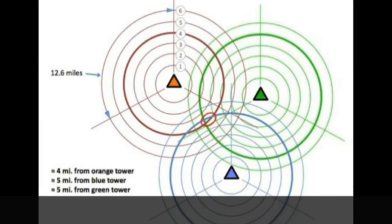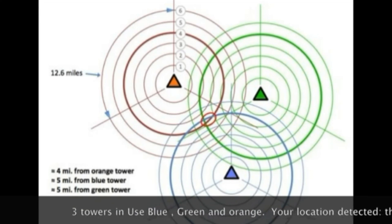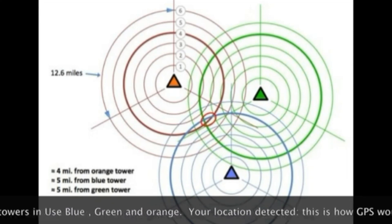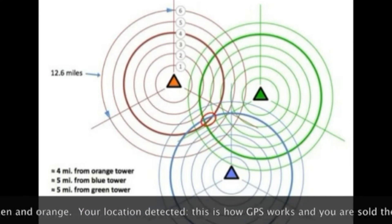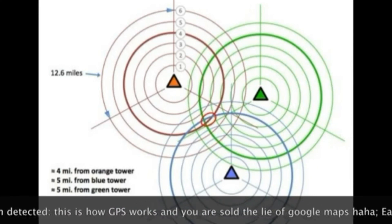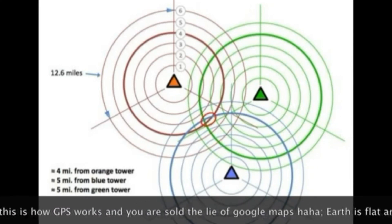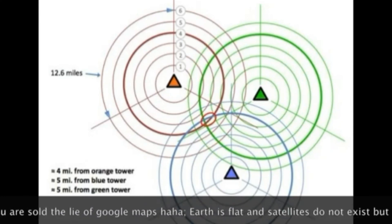Now if a third tower is brought into play, we get what is called triangulation. In this case we can trace the cell phone really accurately. As you can see, the mobile phone is within the red circle. If it moves to the left it enters the green tower band 6; if it moves to the right it enters the green tower's band 4; if it moves down it enters the green tower's gamma sector and also enters the band for the blue tower.